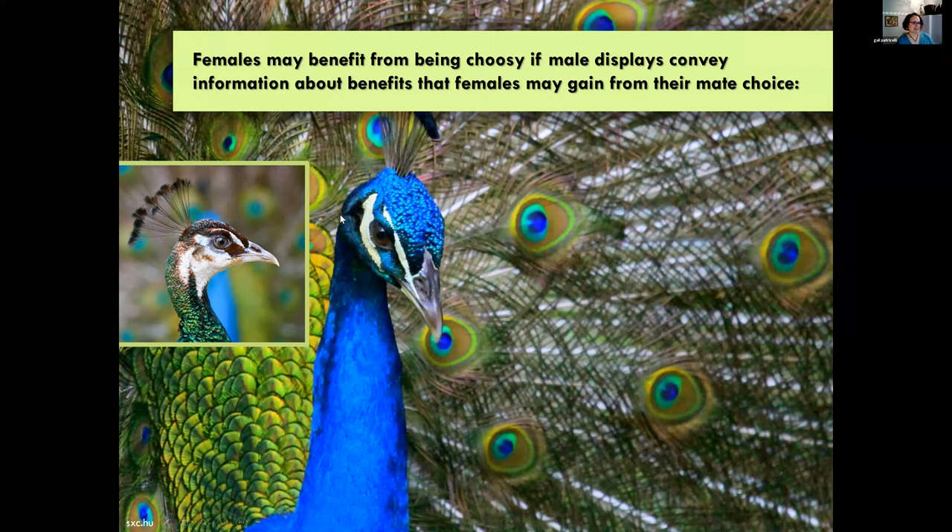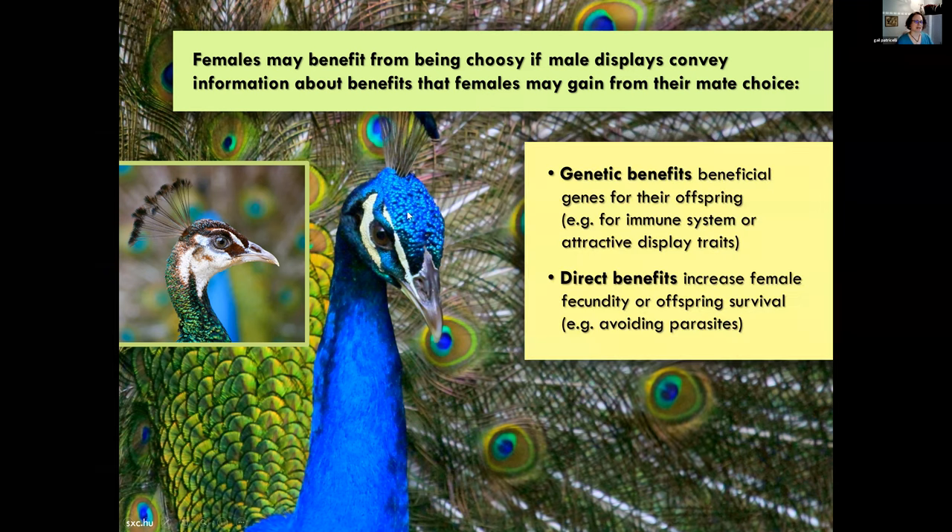There's a lot of research still going on about what's in it for the female. Right now we think females benefit from being choosy if male display traits convey information about benefits they can gain - including genetic benefits like better genes for immune response, body condition, or sexier display traits (the 'sexy son' model). There could also be direct benefits, like avoiding parasite transmission during copulation.